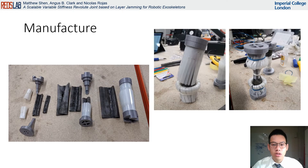The joints were manufactured using a variety of materials. The latex membranes which encapsulated the layers were cut and joined by hand. The joint ends were 3D printed using PLA plastic, and the layers were laser cut from mylar sheets. The joints were then assembled by hand, with the overlapping layers presenting a particular challenge, specifically at the smallest diameter due to its intricacy.